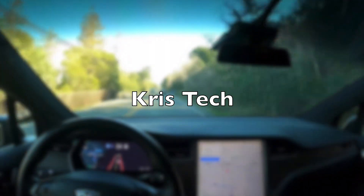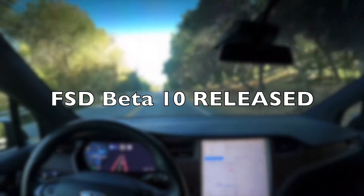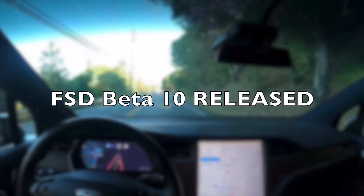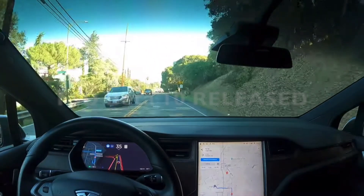What's good guys, hope you're doing very well. Today is a very exciting day — Tesla's FSD Beta 10 has been released and it is, as of now, the best FSD beta release. We're going to be taking a look at a video of FSD Beta 10 and see how it compares to FSD Beta 9.